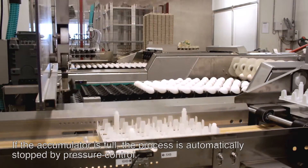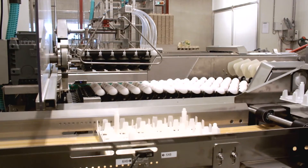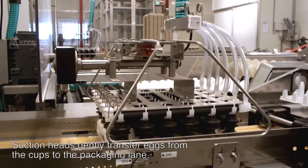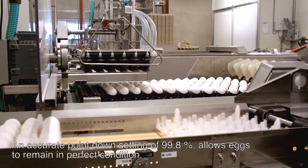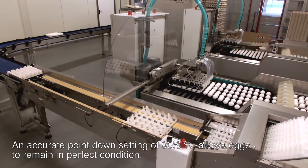If the accumulator is full, the process is automatically stopped by pressure control. Suction heads gently transfer eggs from the cups to the packaging lane. An accurate point-down setting of 99.8% allows eggs to remain in perfect condition.